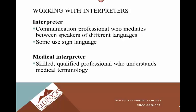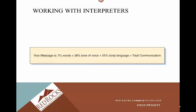Being bilingual is a great thing to do, and they actually pay you more hourly if you have that ability. Your message is 7% words, 38% tone of voice, and 55% body language. That 55% body language really speaks volumes for how we gesture, how we look at our patients, and how we communicate in general.